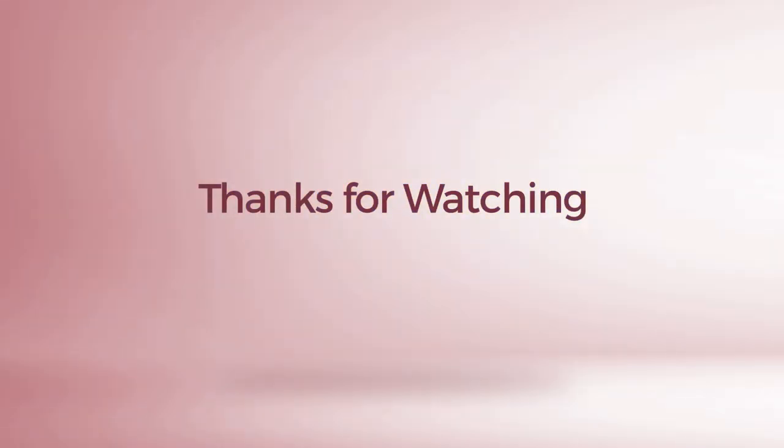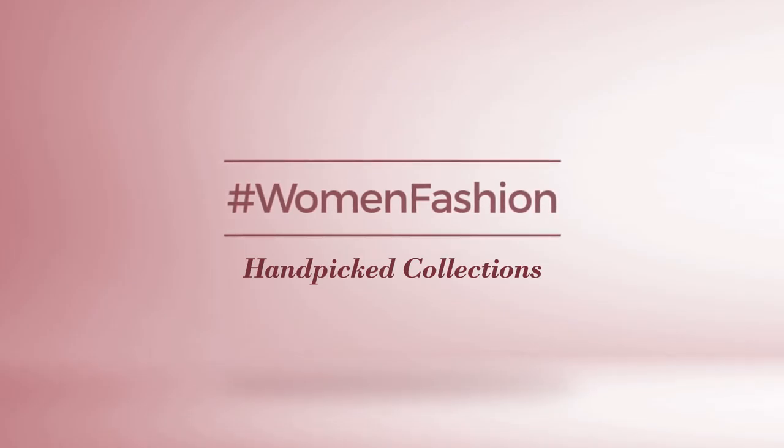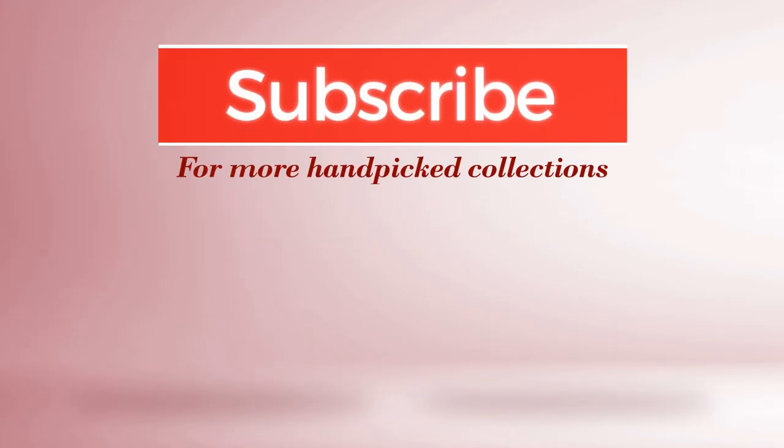Thanks for watching this hand-picked collection by hashtag women fashion. And if you didn't like it, write something mean in the below comments. Otherwise, subscribe to our channel. We'll be right back.